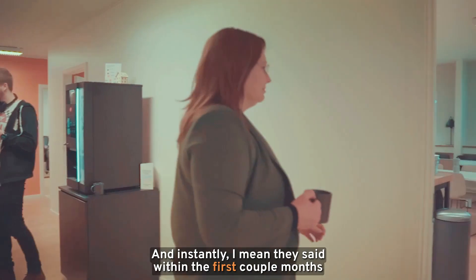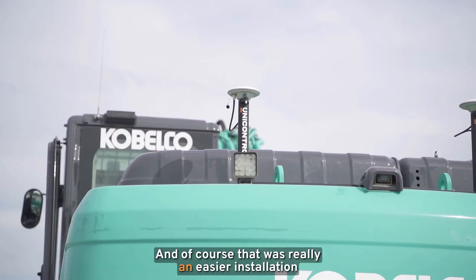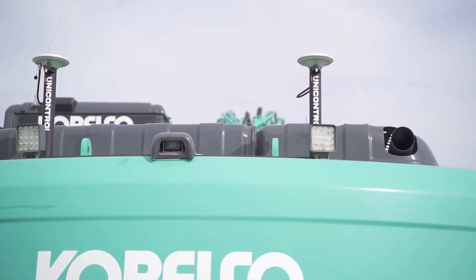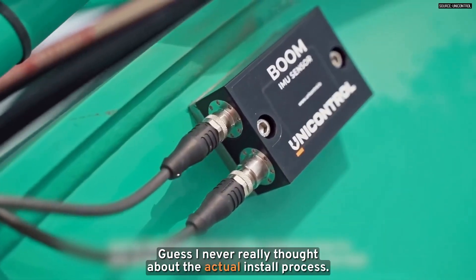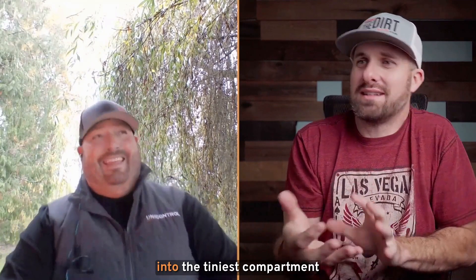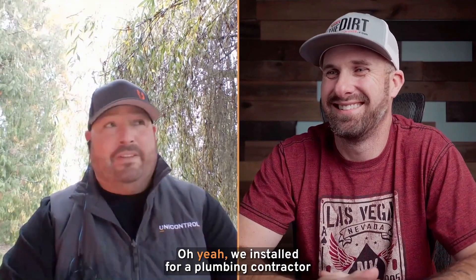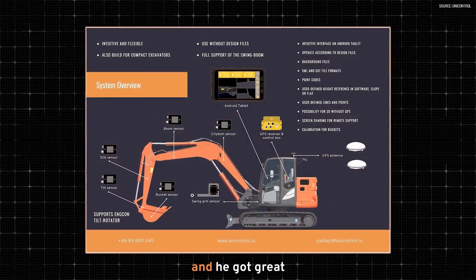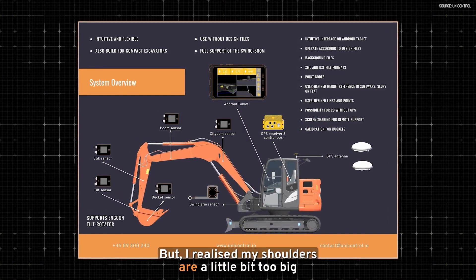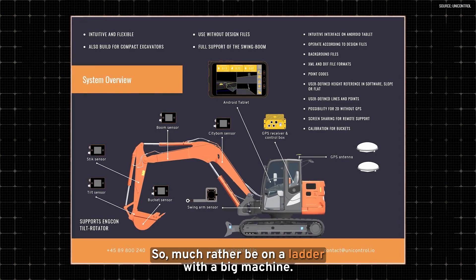Within the first couple of months, they started getting customers saying let's do the bigger machines. And of course that was really an easier installation without swing boom, without rototilts or things that complicate it a little bit. We installed for a plumbing contractor in Arizona recently, and he got great utilization out of everything, especially out of the base and Rover. But I realized my shoulders are a little bit too big to squeeze underneath that cab and get all the wires strung in the right place — much rather be on a ladder with the big machine.